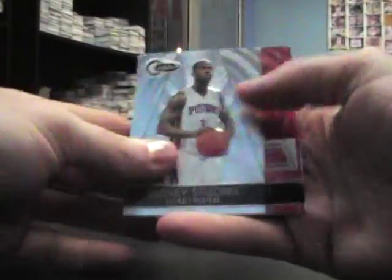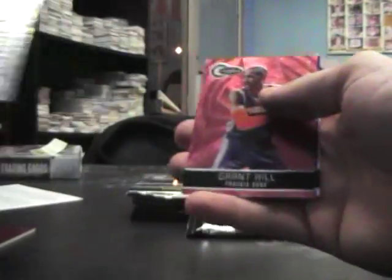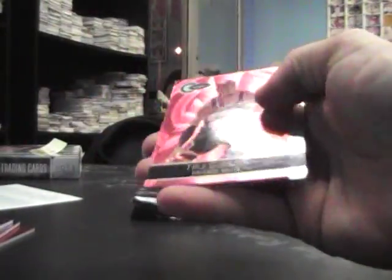Totally red jersey, Zach Randolph. Kurt Heinrich red. Nuggets jersey, Nene — that's numbered 99. Grant Hill, Manu Ginobili red and blue. Totally red, DJ August in jersey, Taj Gibson red.